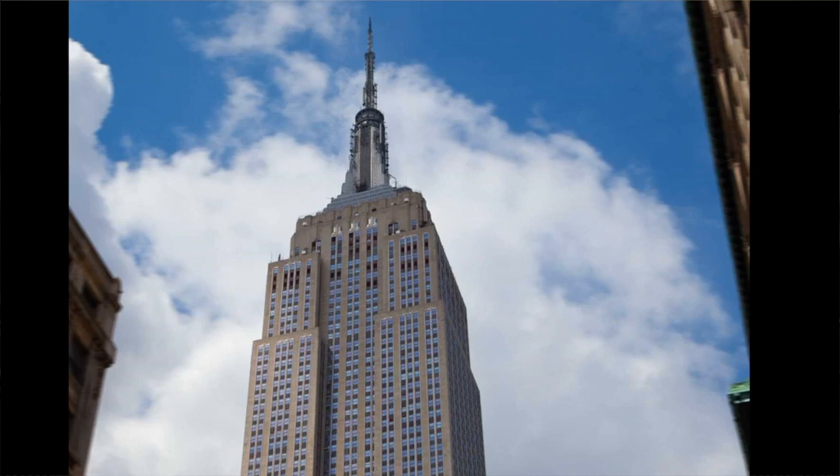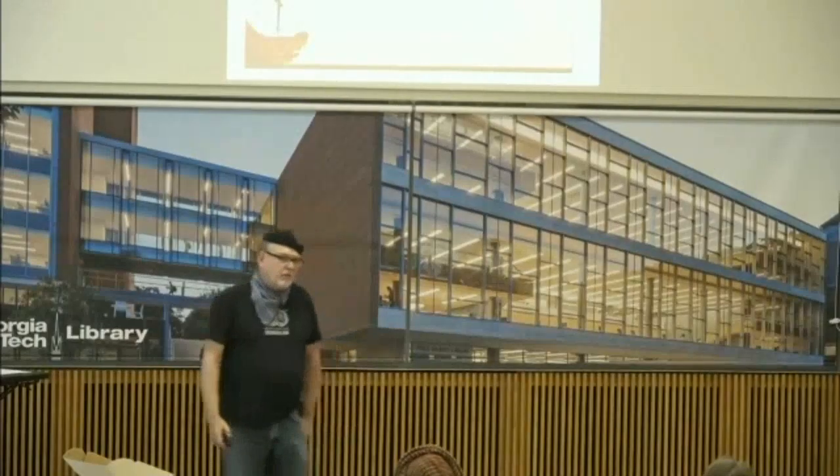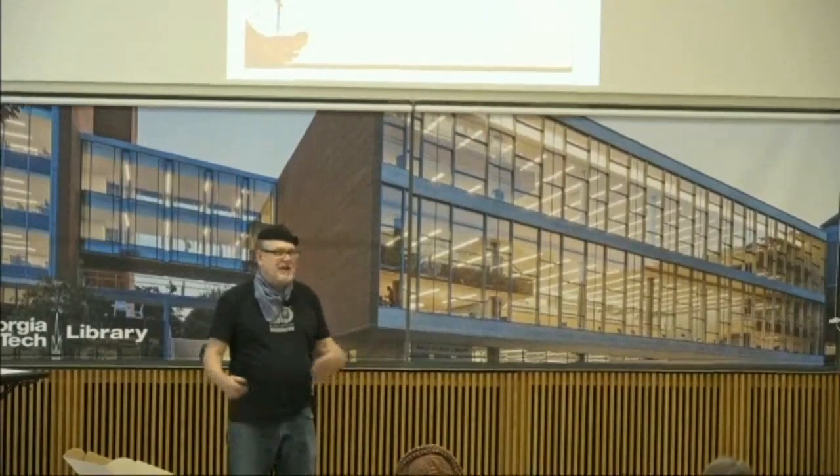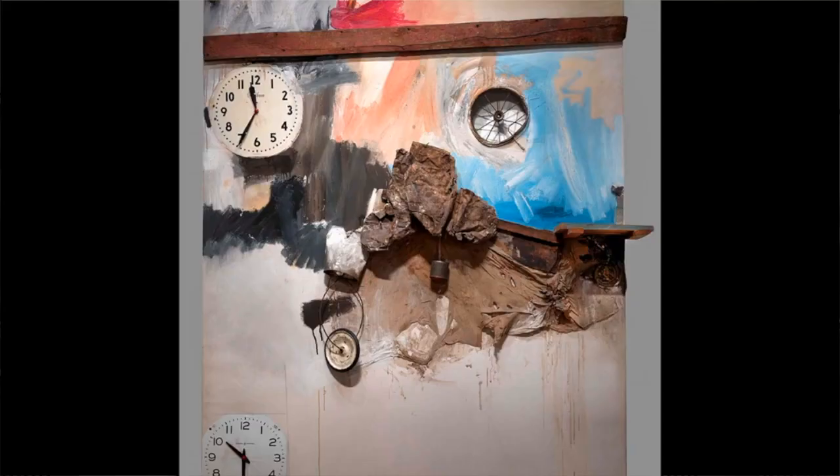We'd go to museums. In North Carolina, you would see landscapes and watercolors, which was boring to me. I was a big fan of Robert Rauschenberg because the whole assemblage approach was right up my alley. My whole family were pack rats anyway, so we had things laying around that could be translated into art very easily.